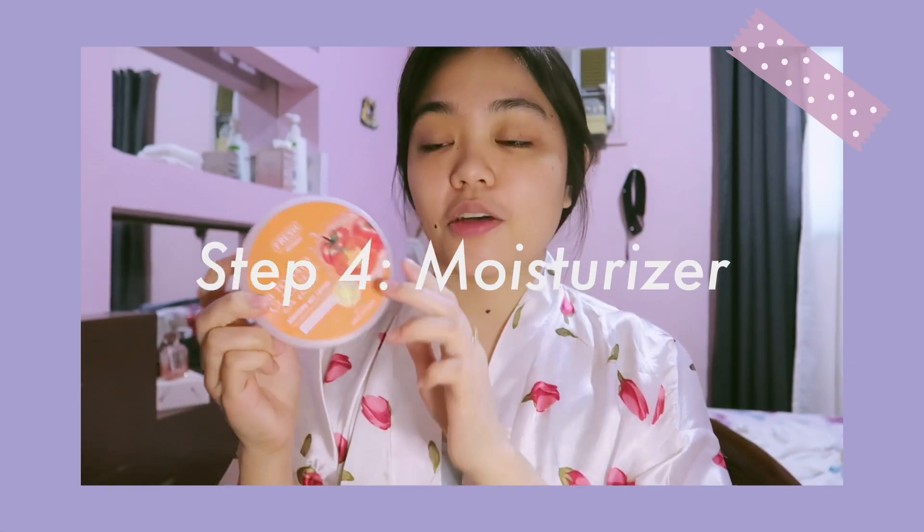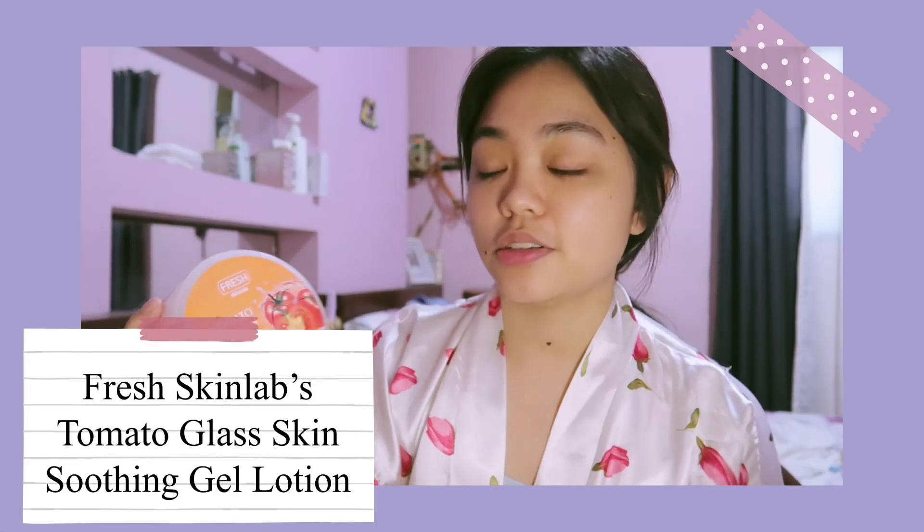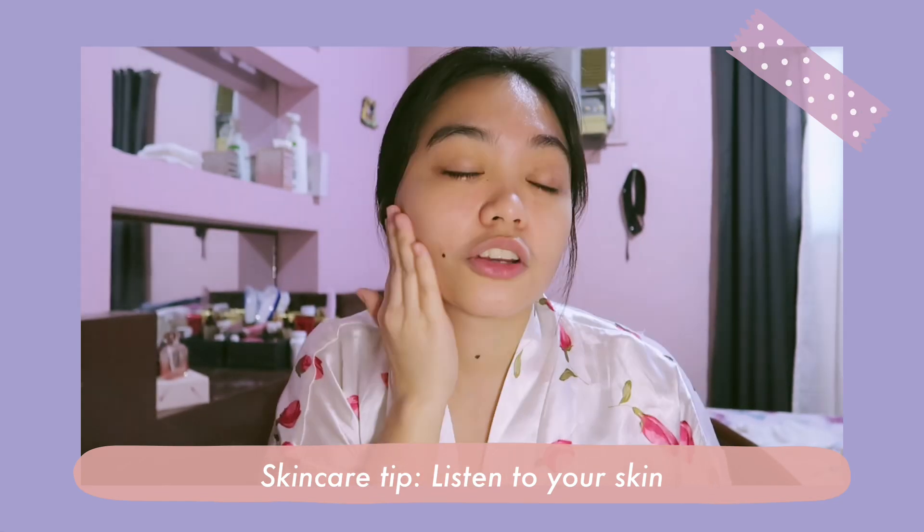The last step is moisturizer. I use the Tomato Glass Skin Soothing Gel Lotion from Fresh Skin Lab, which I bought last January and it still has a lot of product left — very worth it. I don't use moisturizer every day; I apply it every other day because I noticed that if I use it daily I get pimples on my forehead. Skincare tip: listen to your skin — it's a trial and error process and it takes time to find what suits you.